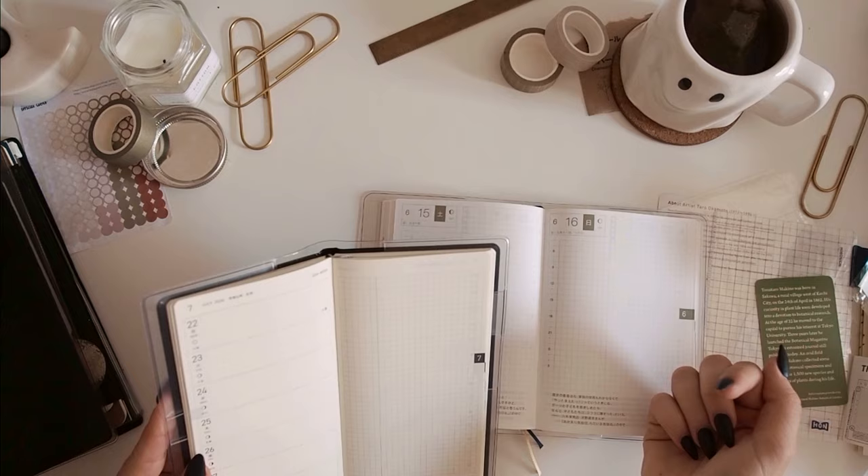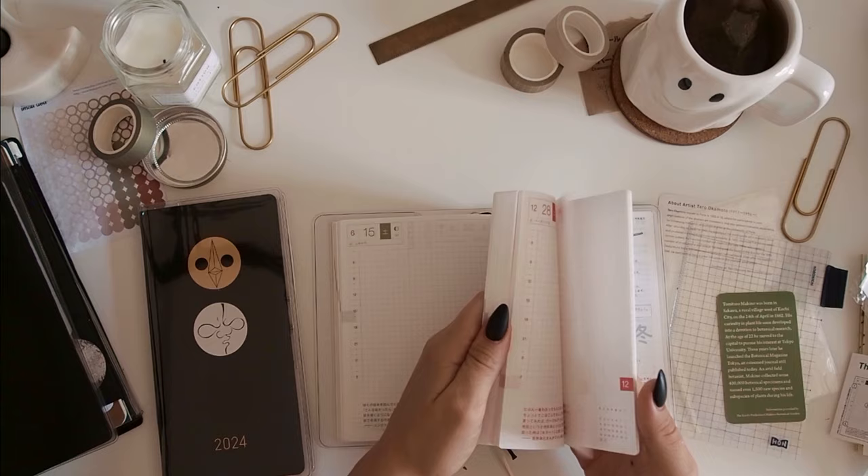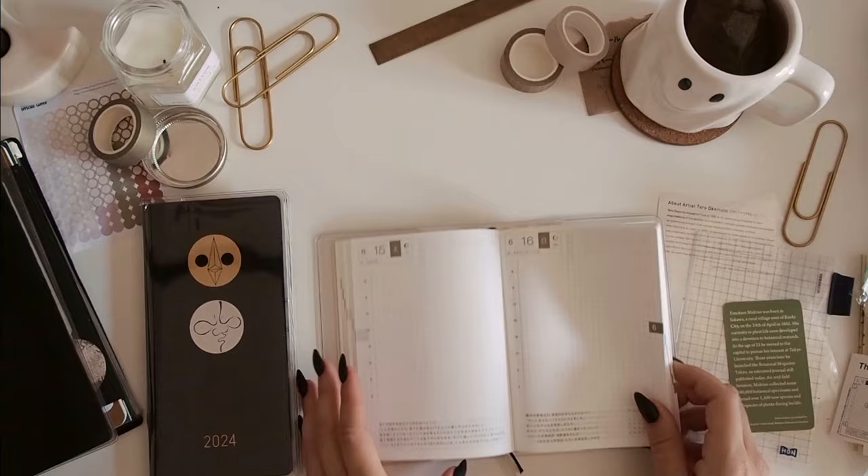The paper in the Weeks is so much more yellow — I didn't realize that. I'm so used to it that seeing the stark white of the Hon is almost a lot. But I'm really, really excited to move into this, and I think it just goes until the end of December — no overlap with the other book like there is with the Weeks. Yeah, there it is.